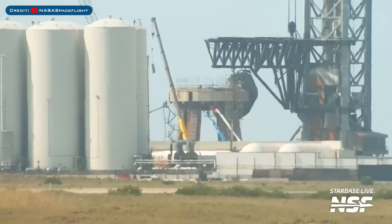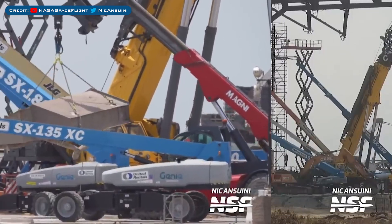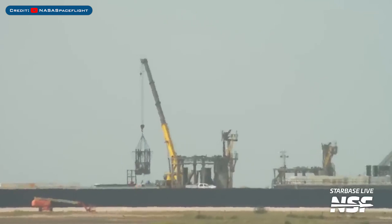Heading to Boca Chica, a panel was seen removed from the orbital launch mount. Work is continuing to repair the orbital launch mount. As we saw last video, this cover was removed from the mount recently.